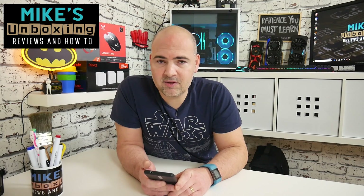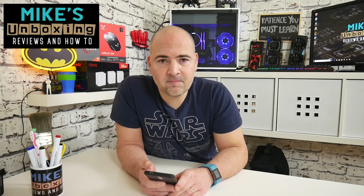This has been how to hopefully sort out the synchronization issues with your Fitbit device and the Fitbit app. I've been Mike, this is Mike's Unboxing Reviews and How To, and we'll see you again in the next video. Thanks for watching.